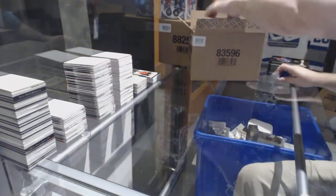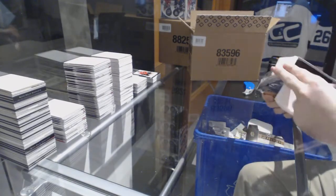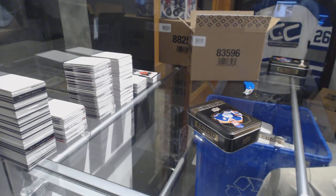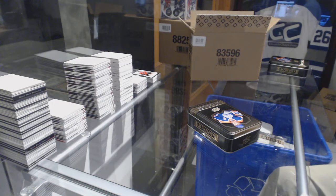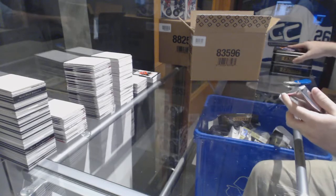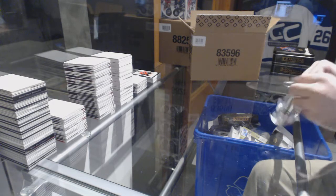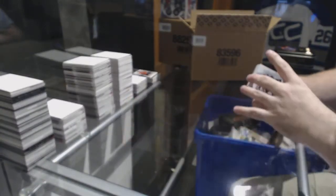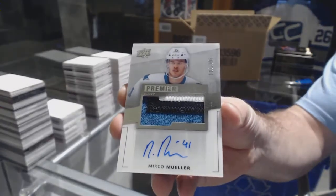Shayne Gostisbehere — that was crazy! For the Avalanche 249, Gabriel Landeskog. For the San Jose Sharks to 299, three-color rookie patch auto, Mirko Mueller.